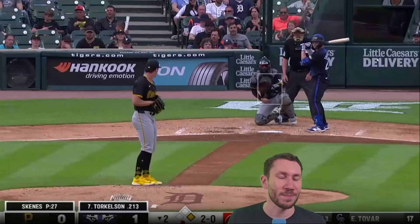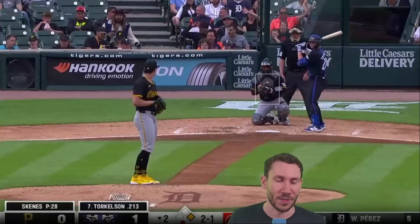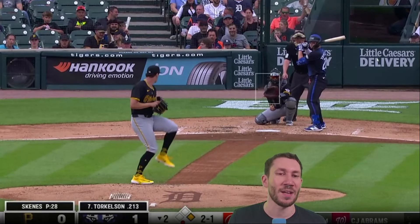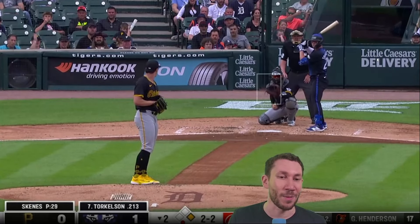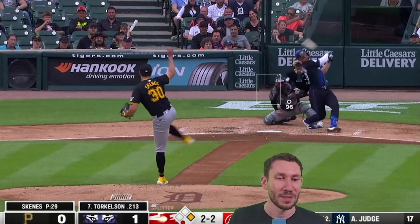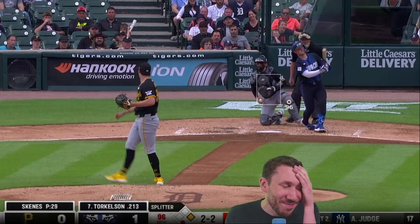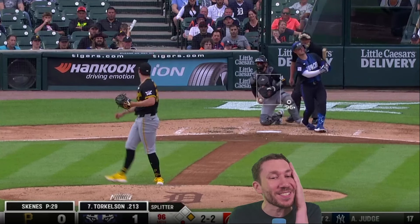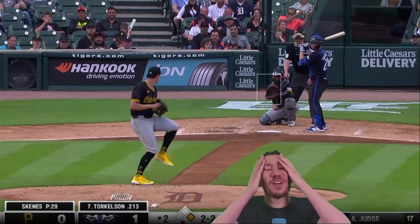First pitch slider, second pitch slider — it's Torkelson. Torkelson's really bad at sliders, better at fastball. Worried he's timing the fastball too. I'll throw a splitter really good there — it's in his head, they're just completely terrified of the fastball. I would actually throw it now at two-two. That is so filthy. That's a splitter that starts in the zone and goes out of it.